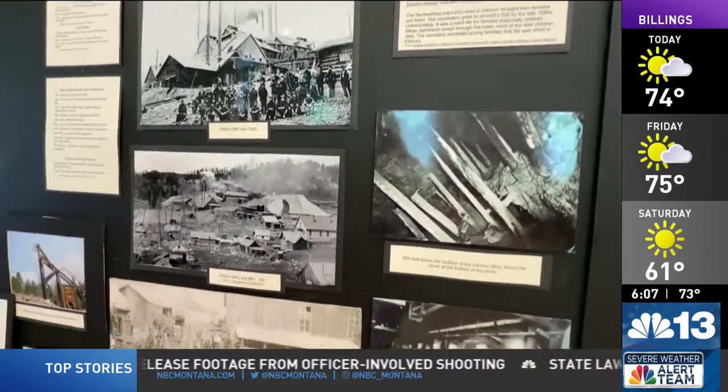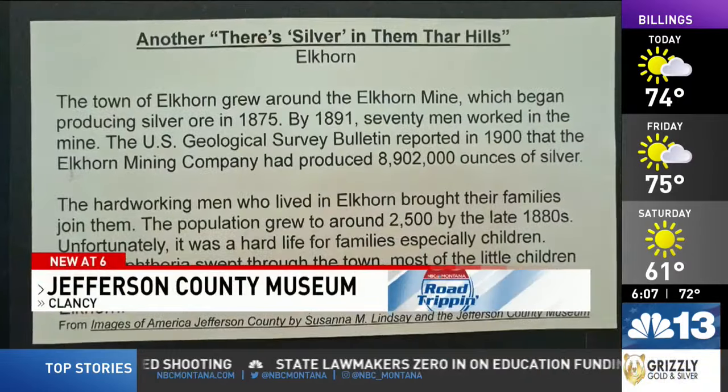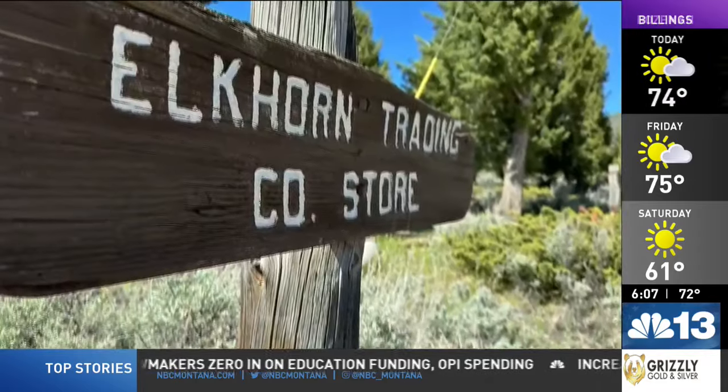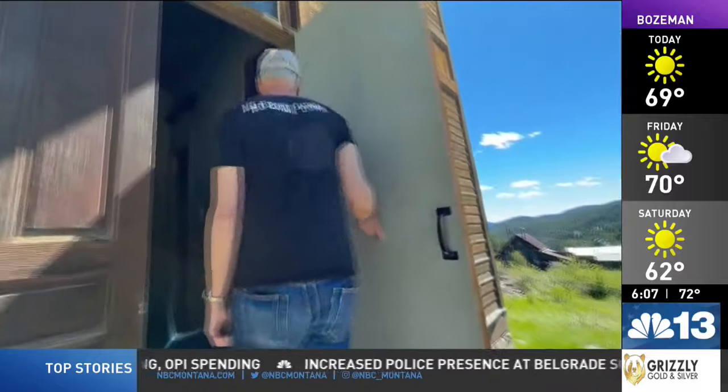The efforts they put in to build this place. Elkhorn's history dates back to the 1870s with the discovery of silver. The town boomed to more than 2,500 residents, drawing businesses and entertainment.